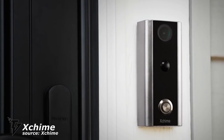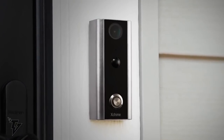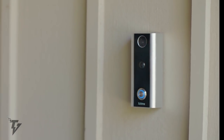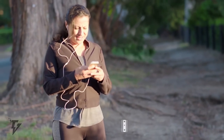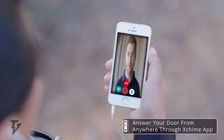X-Chime. You can now be part of the doorbell revolution. Simply get yourself an X-Chime. X-Chime uses a 1080p HD live video camera that allows you to speak to whoever's at the door, straight from your smartphone, tablet, or PC.